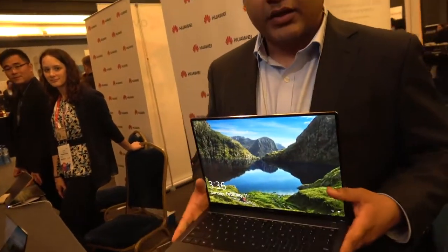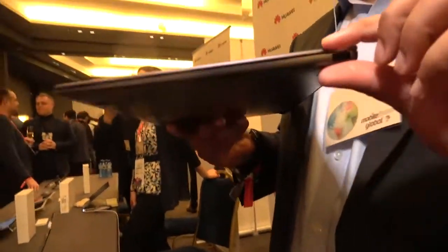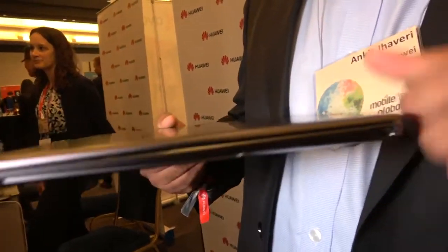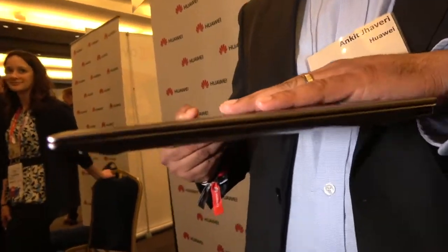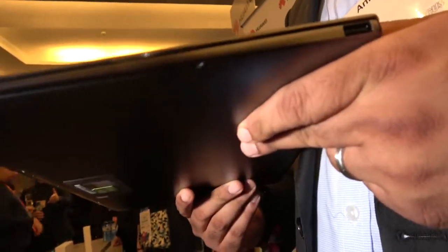Battery life is up to 15 hours. In something that's only 14.6 millimeters thick, we've been able to squeeze in the largest battery in its class at 57.4 watt hours. And it's still not too heavy — it's only 2.93 pounds, about 1.3 kilos.